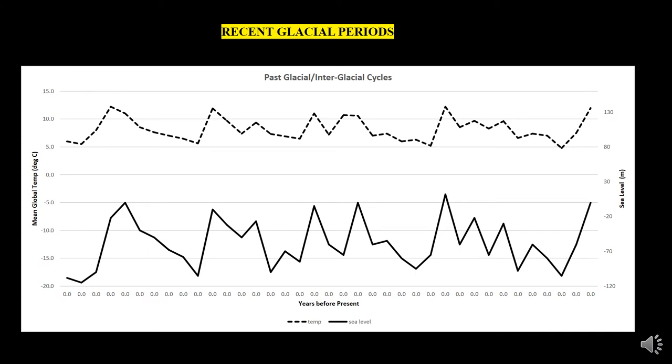Our county's unique geography has been shaped by the Earth's climate cycles, illustrated in this graph. It shows how climate and sea level have changed over the last half million years. The top dashed line represents average global temperatures over time, and the bottom solid line represents global sea level. The Earth has experienced climate cycles averaging roughly 100,000 years, each including a cold glacial period with lower sea levels and a warm interglacial period when glaciers melted, resulting in higher sea levels. We are currently in an interglacial period with rising temperatures and sea levels.